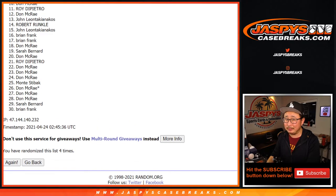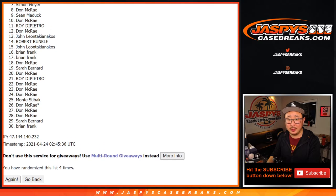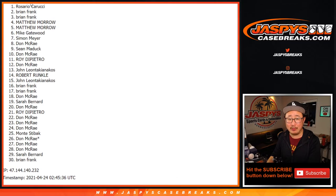From 10 on down — sad times. I appreciate everybody trying, though. But happy times for the Top 9 — you're in, you're in that opulence. Sean, Don, Simon, Mike, Matthew, Brian, and Rosario.